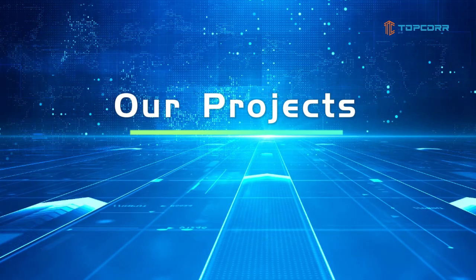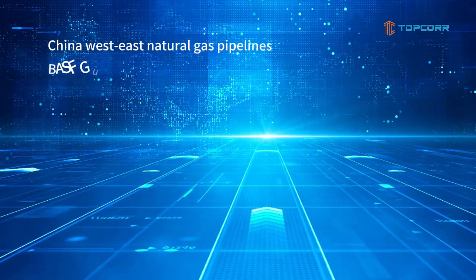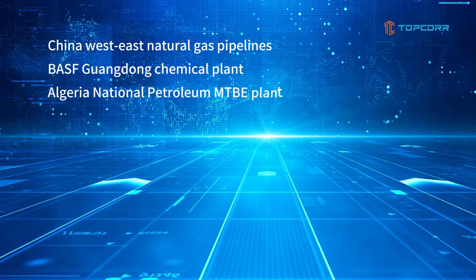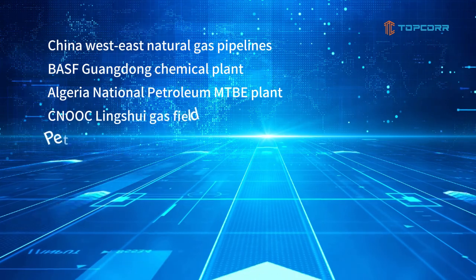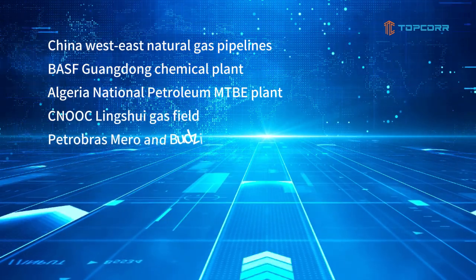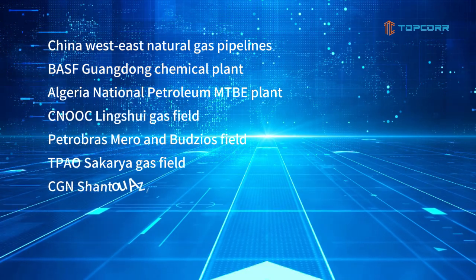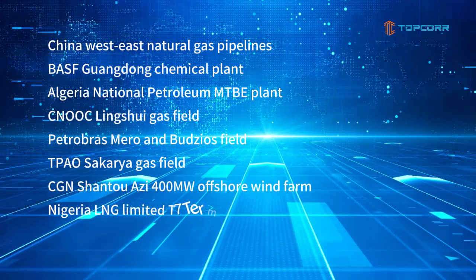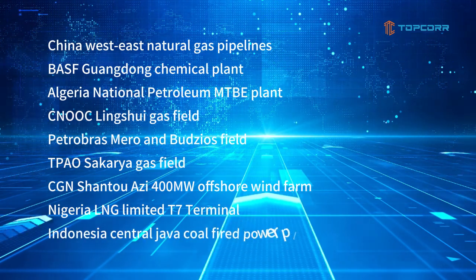Projects we have been awarded include China West Natural Gas Pipelines, BASF Guangdong Chemical Plant, Algeria National Petroleum MTBE Plant, CNOOC Linhao Gas Field, Petrobras Mero and Buzios Field, TPA Osakaria Gas Field, CGN Shanwei 400MW Offshore Wind Farm, Nigeria LNG Limited T7 Terminal, and Indonesia Central Java Co-Fire Power Plant.